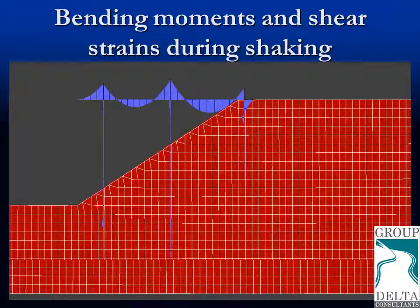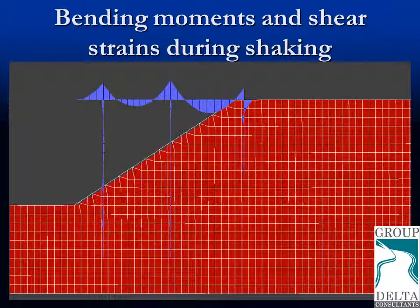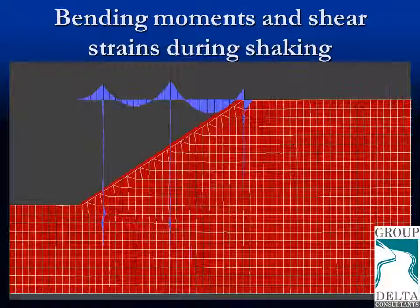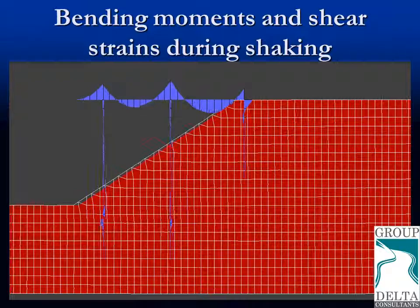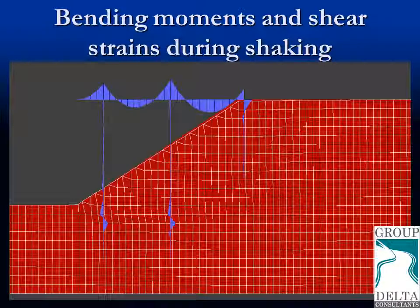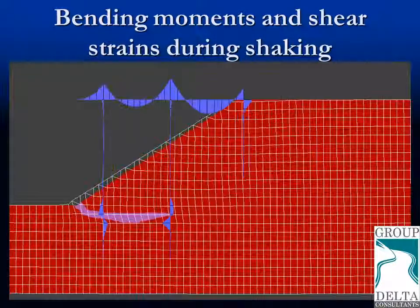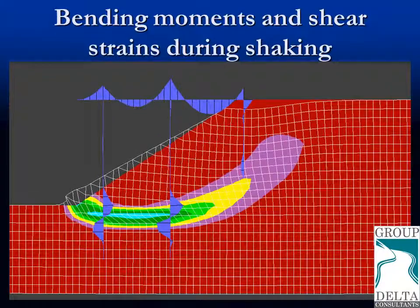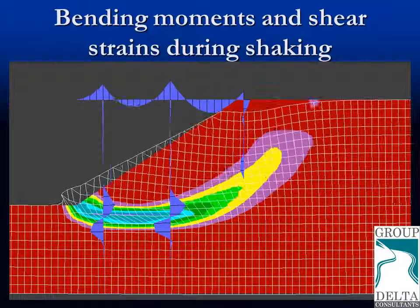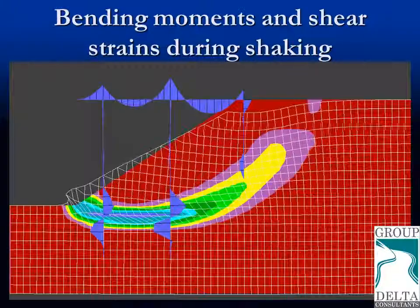This video is similar to the previous one with some minor differences. The bending moments in the deck and the vertical elements are shown. The wharf itself is not shown in an exaggerated scale so that we can better appreciate the changes in bending moments. As the shear strains develop, you will see the bending moments particularly increase at the location where the piles are being subjected to slippage of the ground.